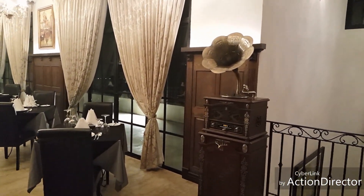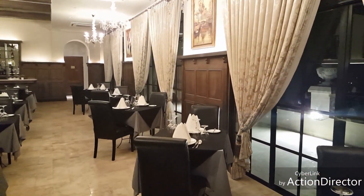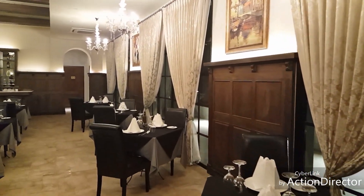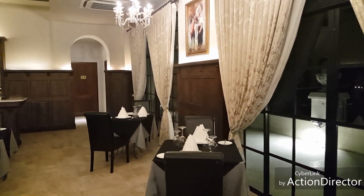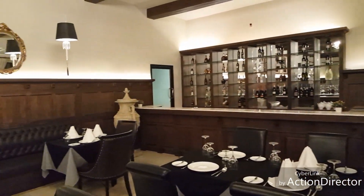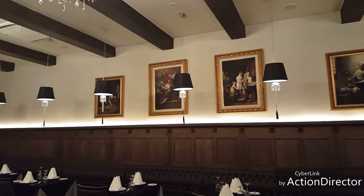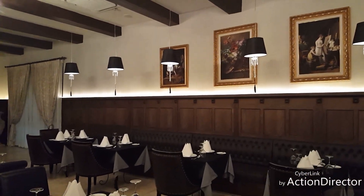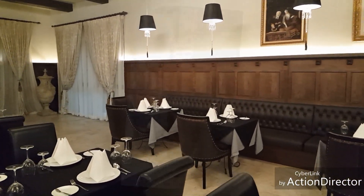We're upstairs at the French restaurant and it's real beautiful. The food here is certainly Michelin chef quality — it's very, very good. I'll pan around a little bit and show you the beautiful paintings up there on the wall. It's really a wonderful little space.